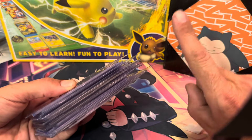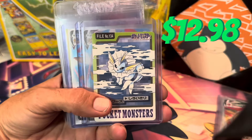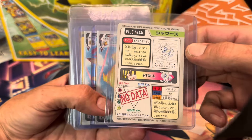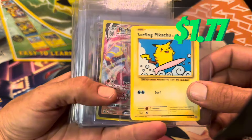This next stack is the hundred dollar stack. We've got a Charizard Hollow, the Mewtwo Movie Promo, the Poyeon Pocket Monsters — very cool. We've got the Japanese Chunkachu, the Flying Pikachu, and the Surfing Pikachu.